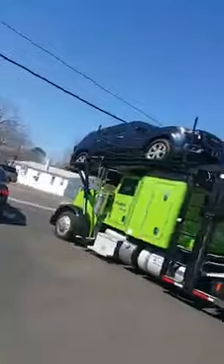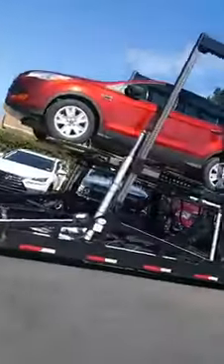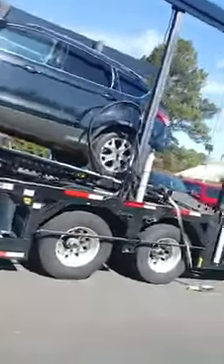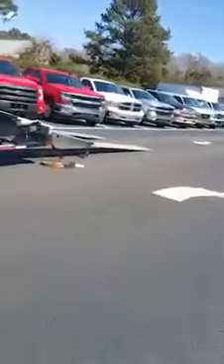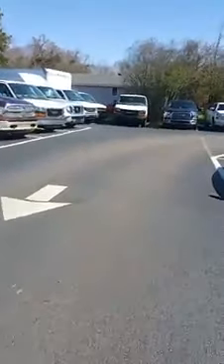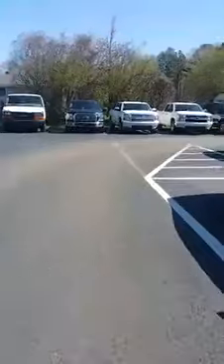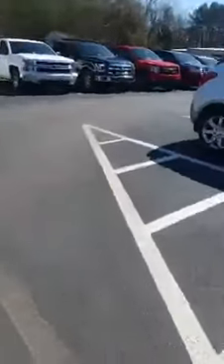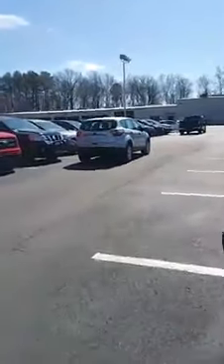Looks like we got a Terrain, an Acadia, we got a Ford Escape, and another Ford Escape coming off the truck right now for you guys. Take a look at what else came in already off the truck — got another Silver Escape and a pickup.